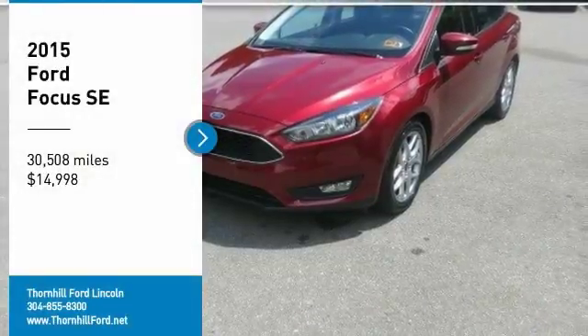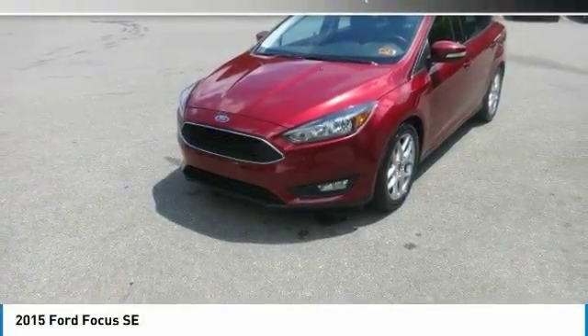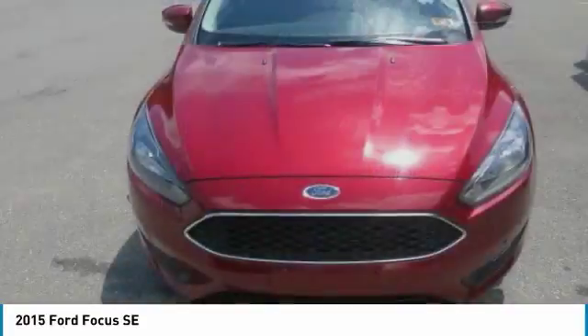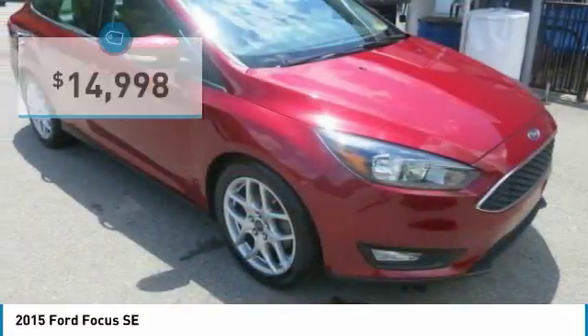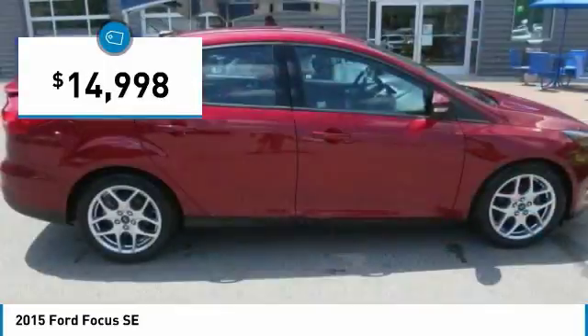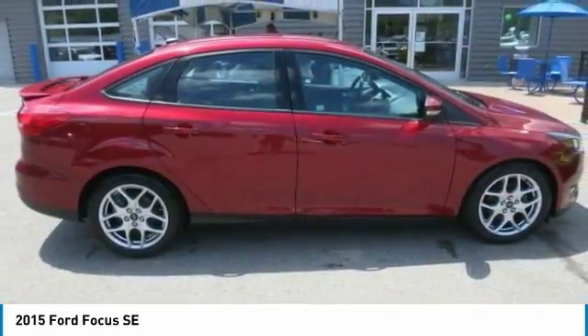Pick up this ruby red metallic tinted clear coat 2015 Ford Focus, available today. Featuring automatic transmission, it has 30,508 miles. This could be the one you've been searching for. Contact us and get behind the wheel today.